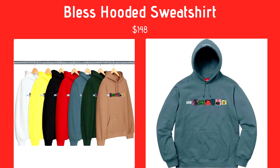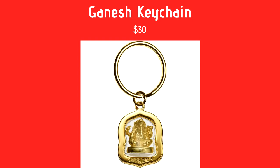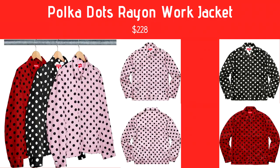Next we have the Ganesh Keychain, coming in at $30. It's a gold keychain with like a fat elephant on it. I don't really know what it's about but it looks pretty cool. $30 is kind of steep, but the gold background is really nice — I think it's pretty dope.